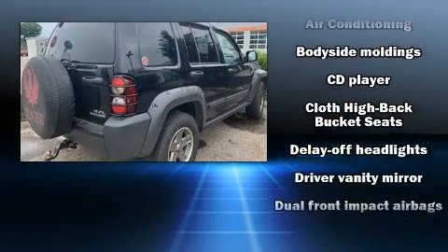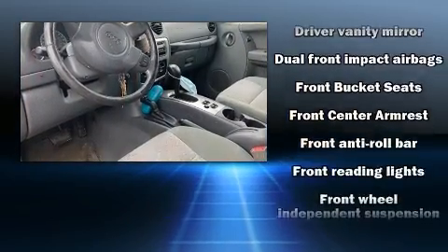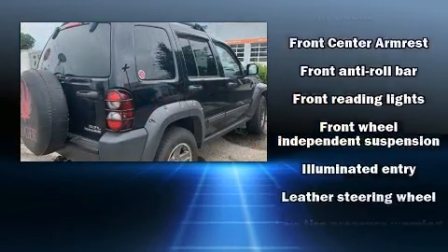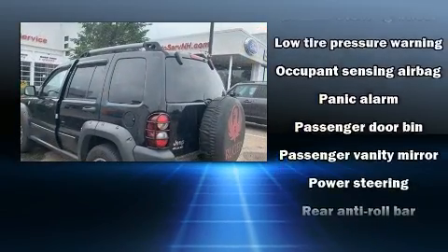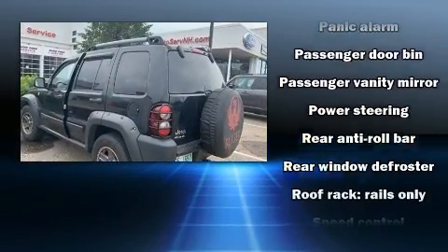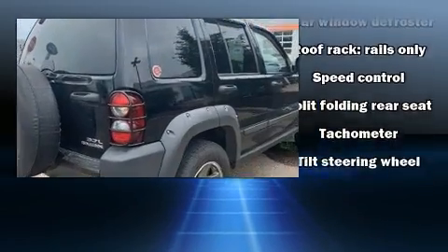Audio features include a CD player with AM-FM radio and six speakers, providing excellent sound throughout the cabin. Jeep also prioritized safety and security with features such as dual front-impact airbags, ignition disabling, and four-wheel disc brakes.